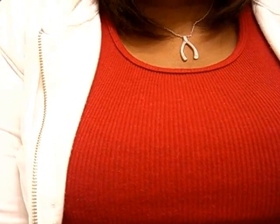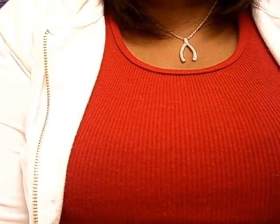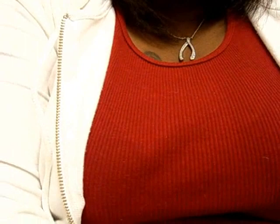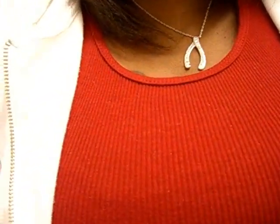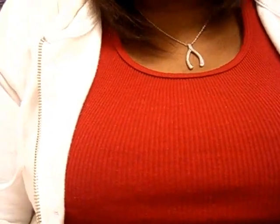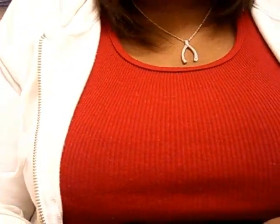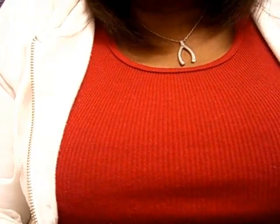Hi guys, it is Lene the Bargain Diva and as promised I am bringing you another video today. This video is actually going to be a review of the NYX lipsticks that I bought a couple of weeks ago, and basically what I am going to do is give you the names and the swatches of the colors. That is why you can't see my face today. So here goes.